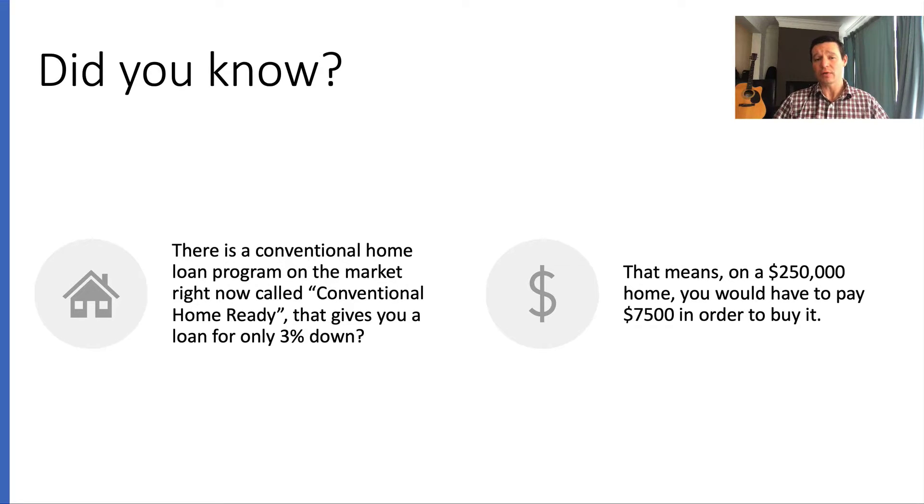Did you know there is a conventional home loan program called Home Ready that gives you a loan for only three percent down? If you're a mortgage broker, drop your information below this video. You can get qualified for a conventional home loan with only three percent down right now, which means on a two hundred fifty thousand dollar home you would only have to pay seventy-five hundred dollars to buy it.